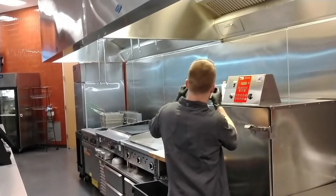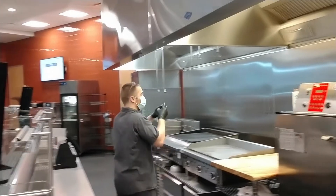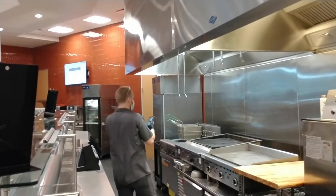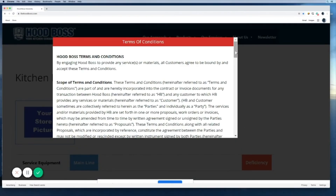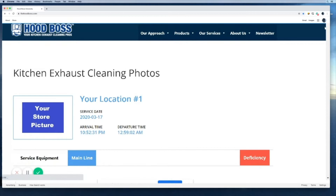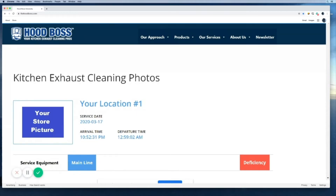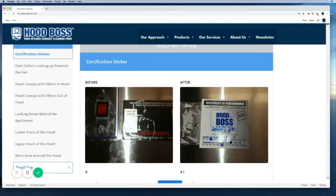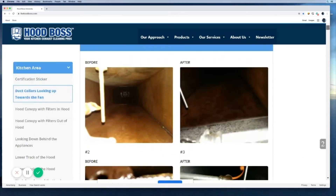Just like any industry leader, technology plays a big role in how we manage our business and provide exceptional service to our clients. HoodBoss developed our same-day photo documentation app that synchronizes before and after pictures to our clients' custom portal the morning after service is performed. This allows our team to ensure quality of work was performed and provides our customers with photo documentation of every cleaning performed by HoodBoss in a timely manner.